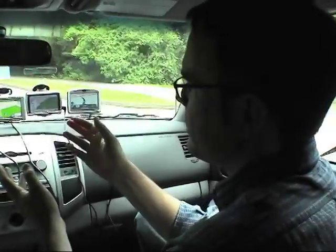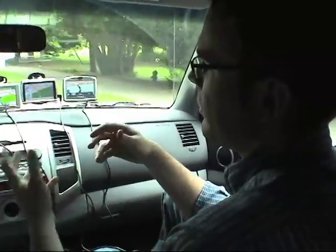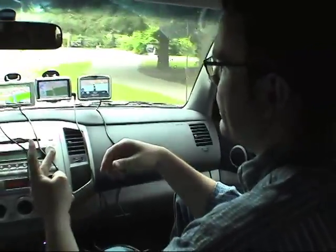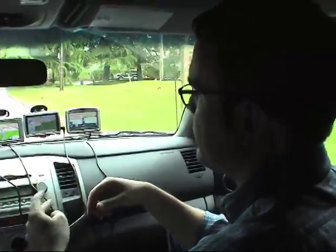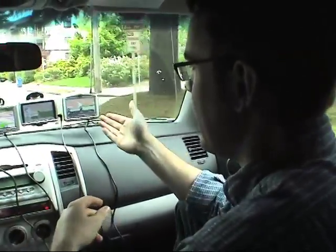The GPS unit itself is not giving you the data. The data is provided by two major mapping data sales houses — one being Teleatlas, who does TomTom, and Navtech, who does some of the other ones.